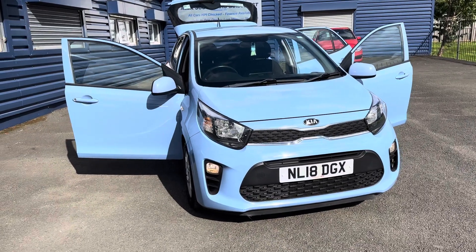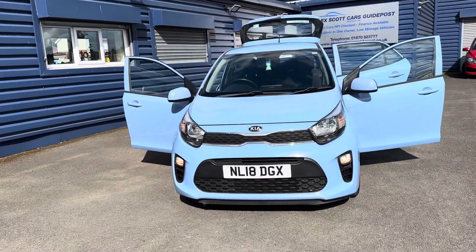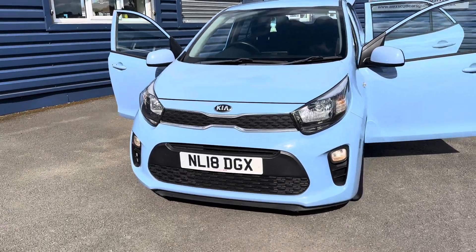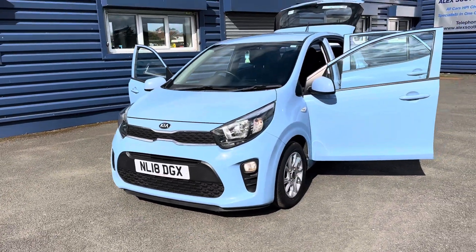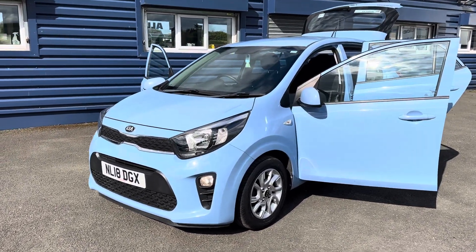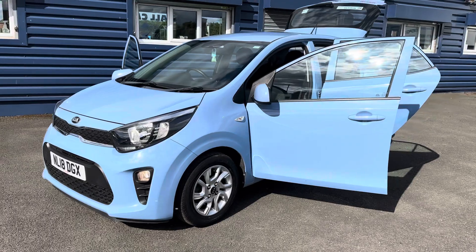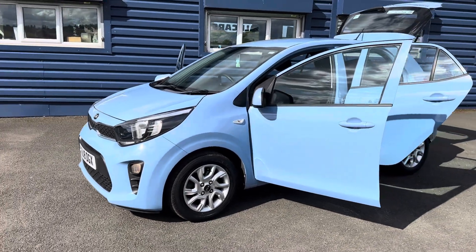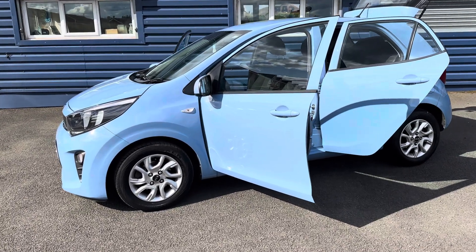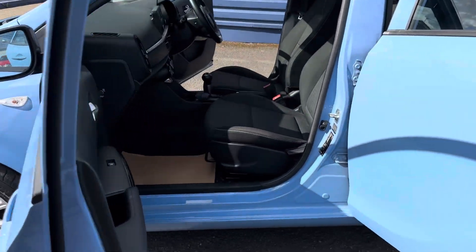Hello and welcome to Alex Scott Cars in Guidepost. Here we present this beautiful 2018 18-plate Kia Picanto 2, 1.25 automatic. This has only got 18,000 miles on it, full main dealer service history, still under manufacturer's warranty until April 2025. It's in very, very good condition — two keys, full main dealer service history, and a 12-month MOT will come with the car as well.